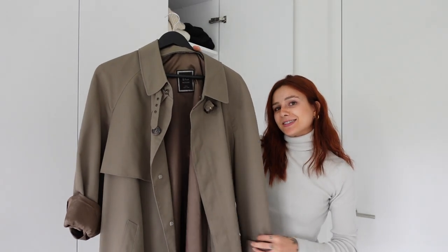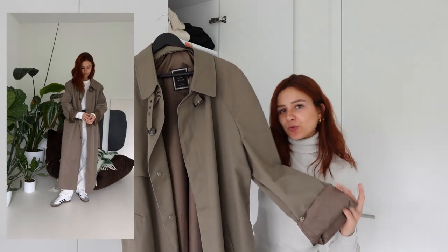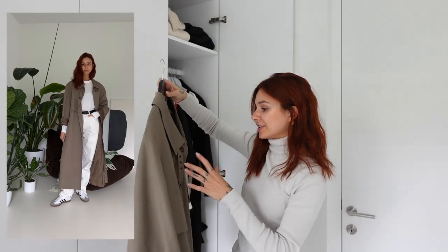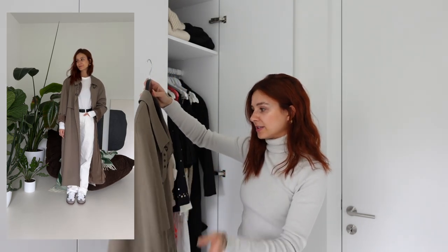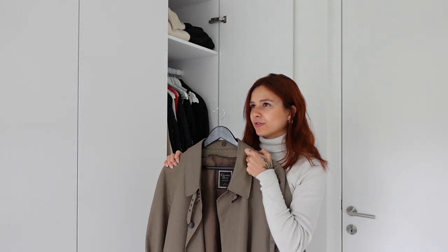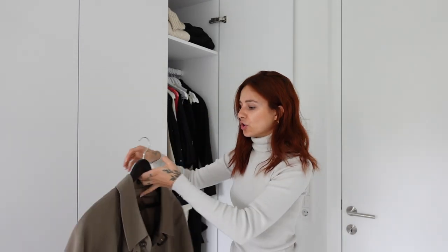My second favorite is this greenish one — it's a trench coat from the men's section from Christian Dior. I bought this one secondhand in New York and I've already had it for three years and still love it so much. Let's continue with the second layer.